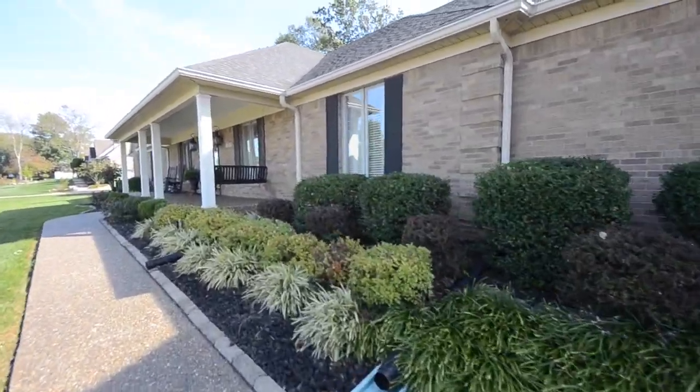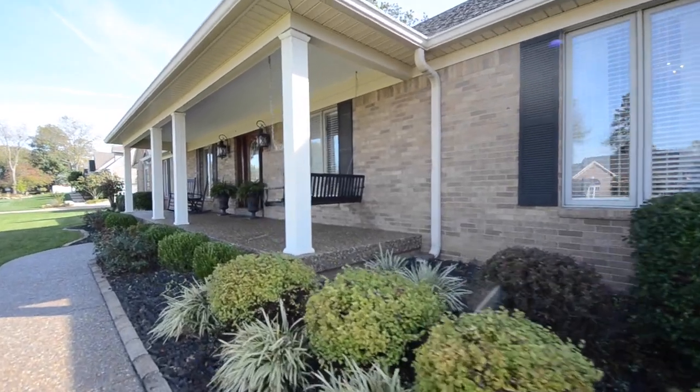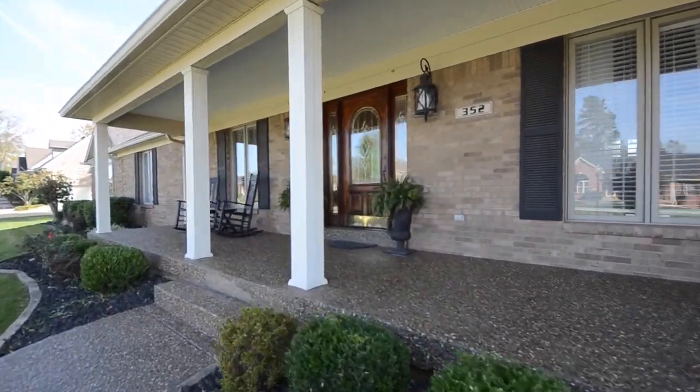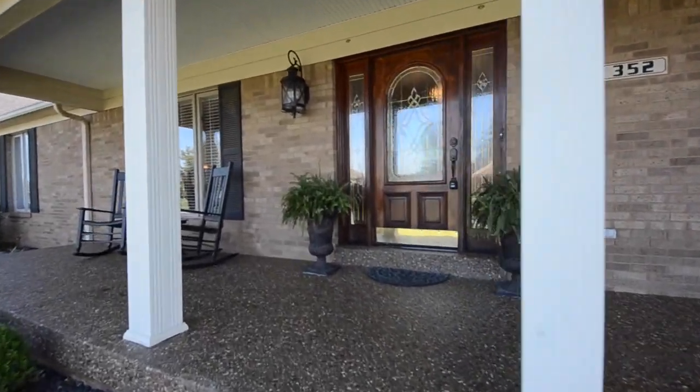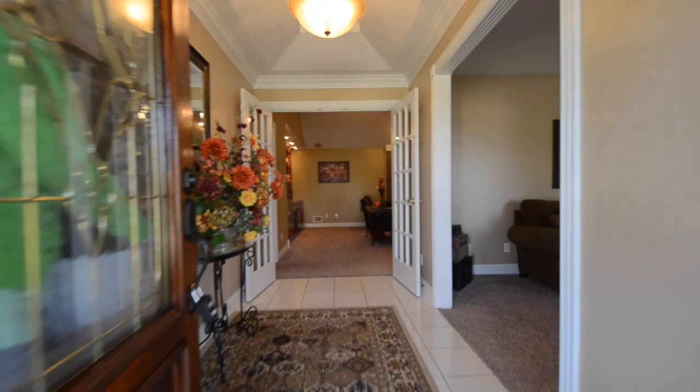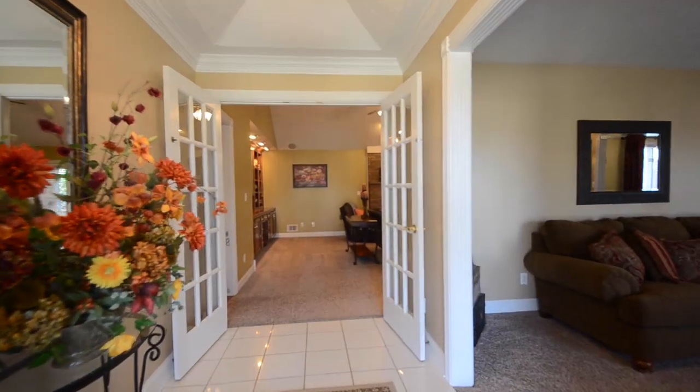We're walking up along the side of the house to show you just how large this covered front porch is. As you're about to see, this home offers a lot of space and we walk in now to a formal entryway.